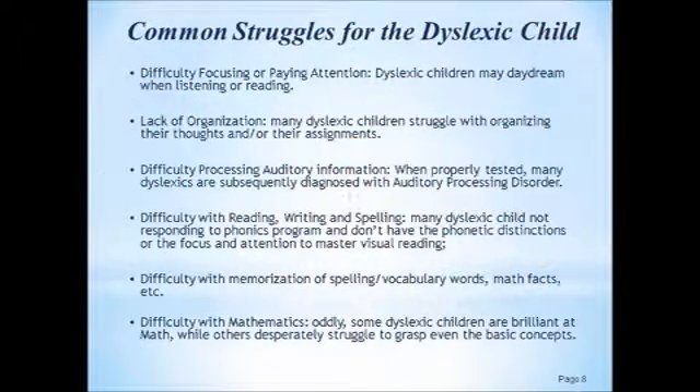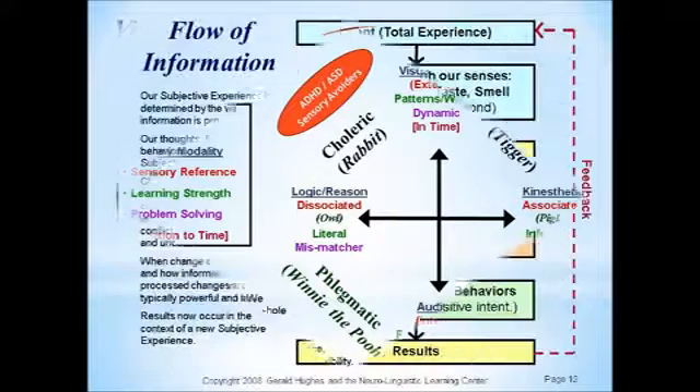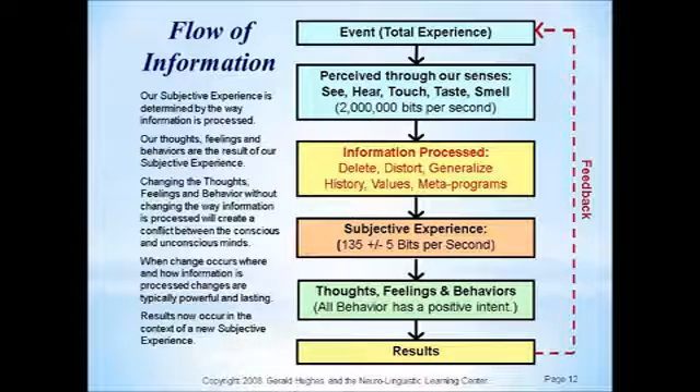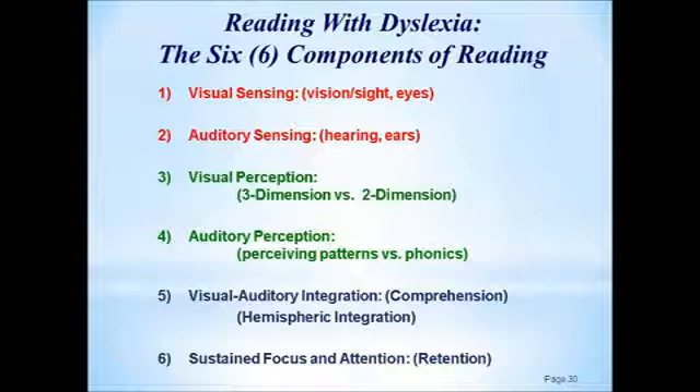We've covered a lot so far. We've looked at reading, we've looked at dyslexia, we've broken down the learning styles and strategies and the flow of information, the way information is processed in the brain. And we've broken down reading into its six essential components and why each of these components is essential for effective reading.